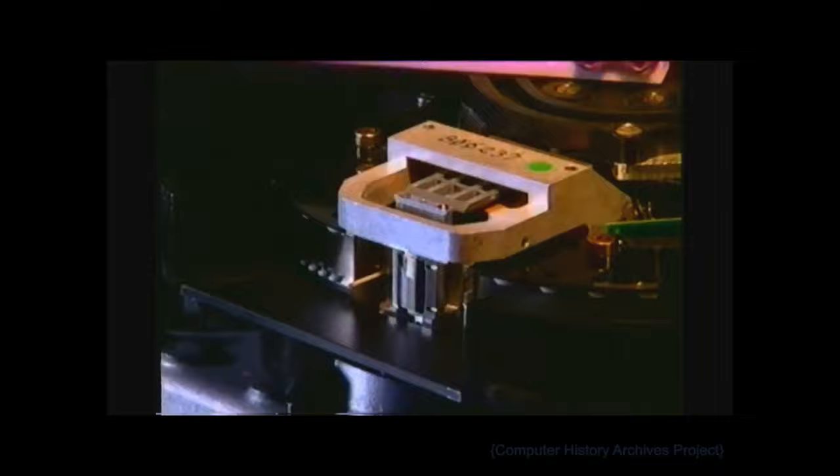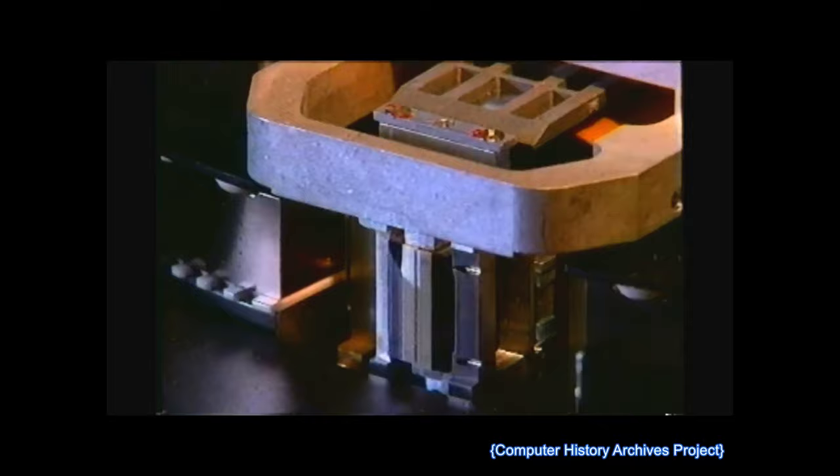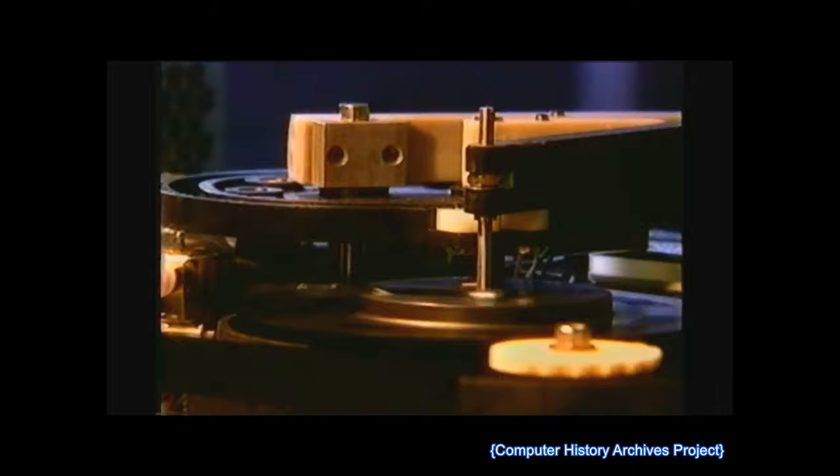The increase in cartridge capacity results from a breakthrough coupling of a unique recording technology and new metal particle media, and also dramatically improves data integrity and performance. Magstar brings capacity, data integrity, and performance to levels previously thought impossible in linear recording. Magstar's data recording heads read and write in a longitudinal, serpentine pattern, 16 tracks at a time.